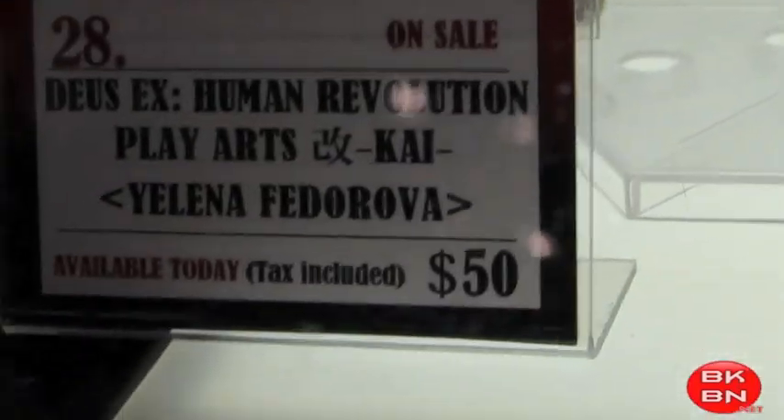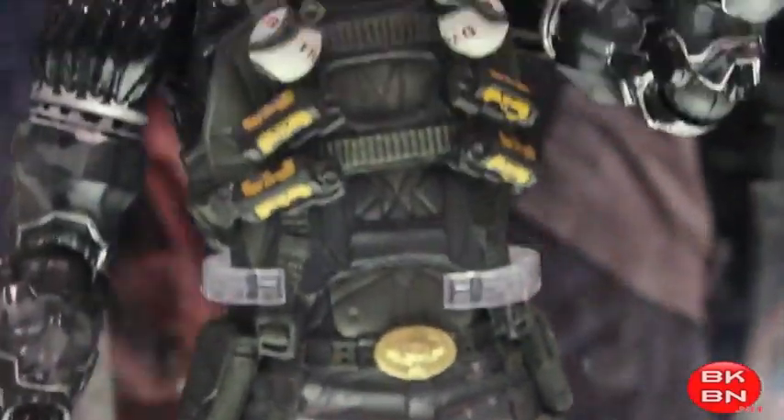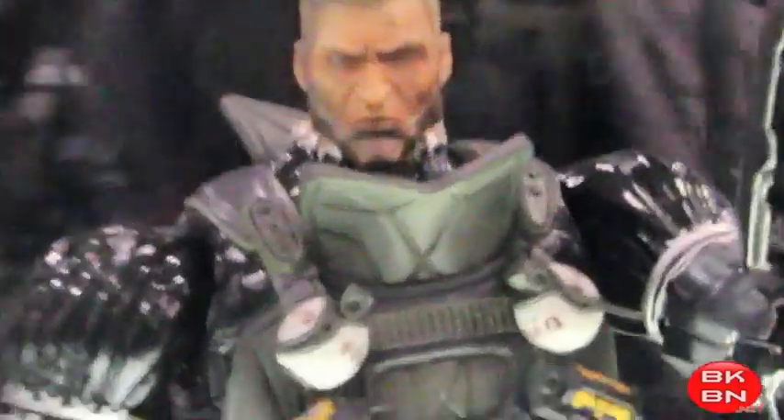And there's the Deus Ex Human Revolution figures. They look great. I haven't played the game yet, but I will — I have a lot of games on my list right now that I have to play. But they look great. It's really cool getting figures from them; they're really good-looking figures.